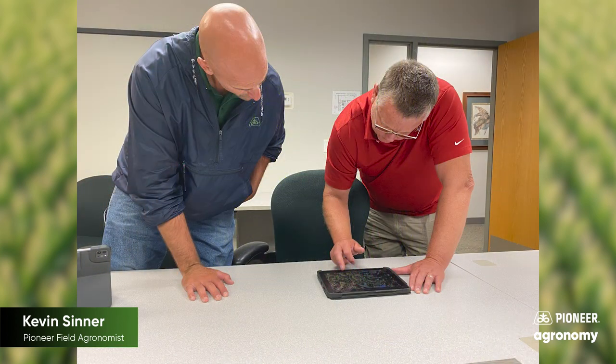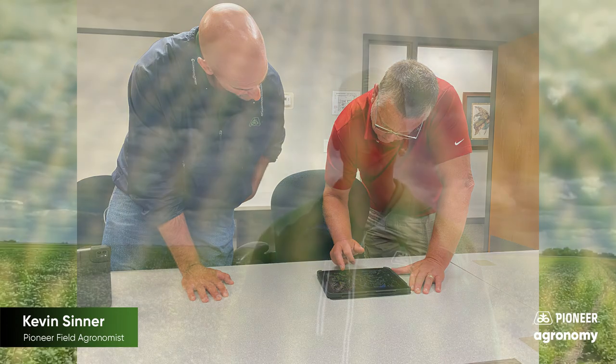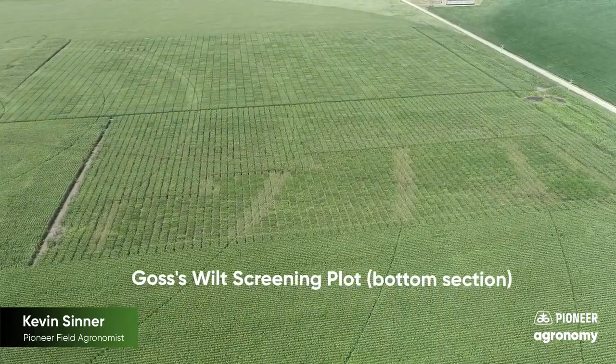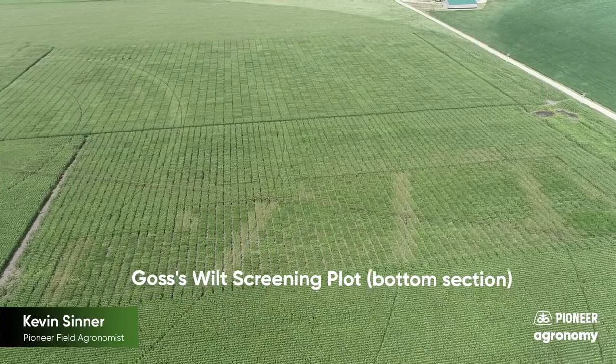The best way to address Goss's wilt is through selecting hybrids that have a greater tolerance to the disease. At Corteva Agriscience, our corn breeders address this by devoting significant resources to select and field screen inbreds and hybrids specific to the region for several years before they can become a commercial product.